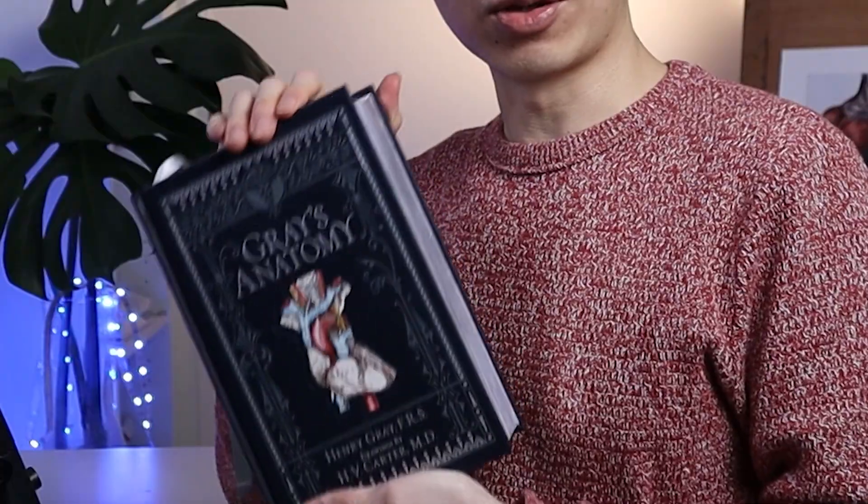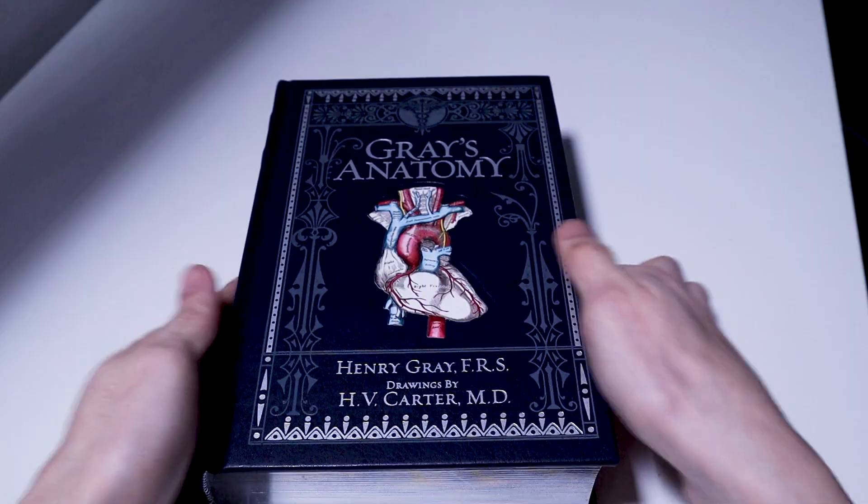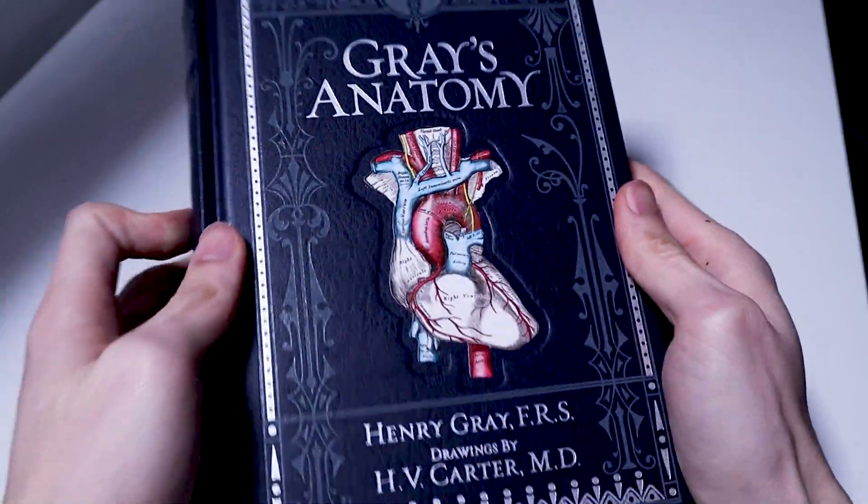Hello scientists! Welcome back to my channel. I'm going to talk about this very iconic Anatomy Atlas, Grey's Anatomy. It was published in the UK in 1858, so the book is over 160 years old — well, not this one. This is a new print by Barnes and Noble, a special collection based on the 15th edition.